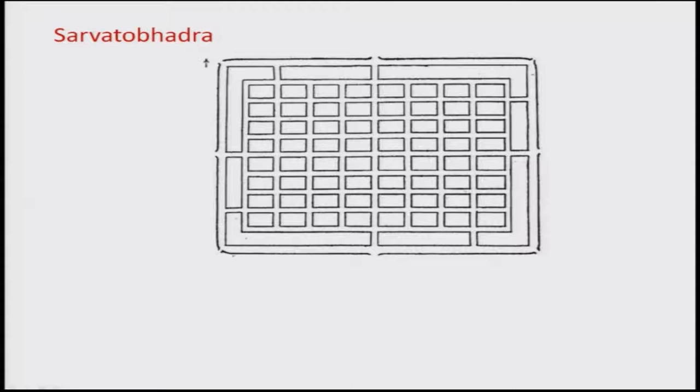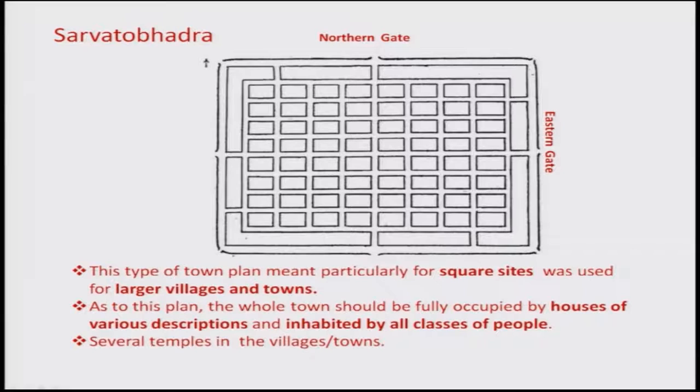Sarvato Bhadra has four main gates — northern, eastern, southern, and western — plus small passages at the corners. This type of town plan is particularly for square or rectangular sides and is used for larger villages and towns. As per this plan, the entire town should be fully occupied by houses of various descriptions inhabited by all classes of people — there is no segregation between classes. The periphery may be occupied by warriors or administrative classes protecting the city.